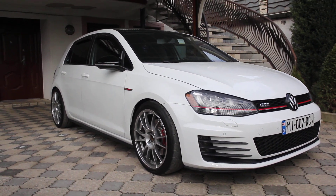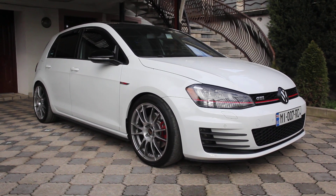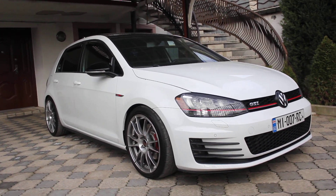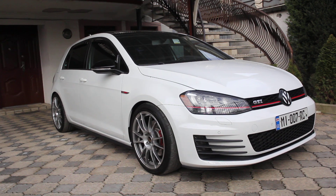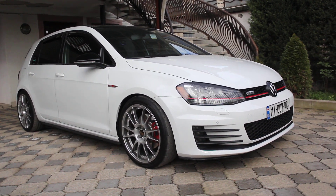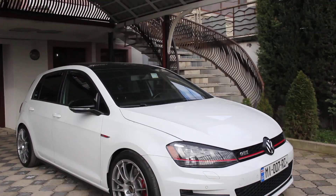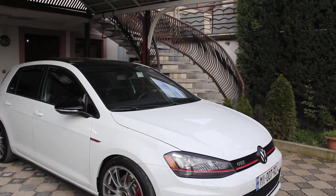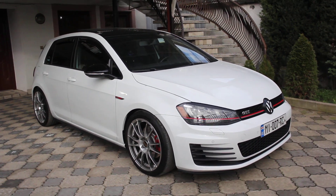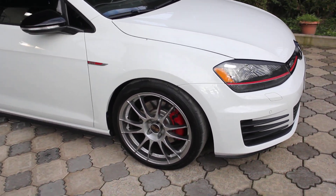Hi everybody, I want to introduce you to my Mark 7 GTI. I have built this car for one purpose — to be the fastest in my city. When I drive this car it gives me a huge pleasure; a feeling that can't be expressed by words. You must drive it first — it's like a rocket on wheels. Let's step into the modifications I have done to this car.